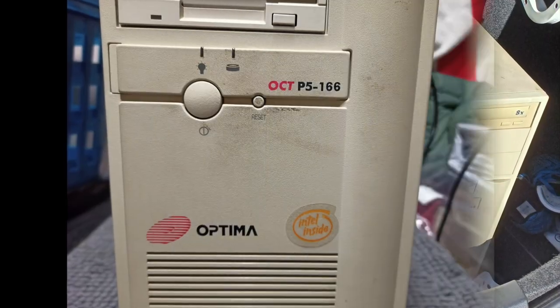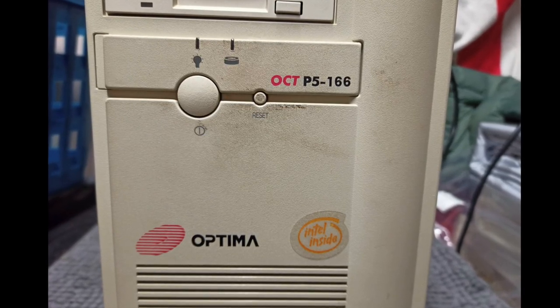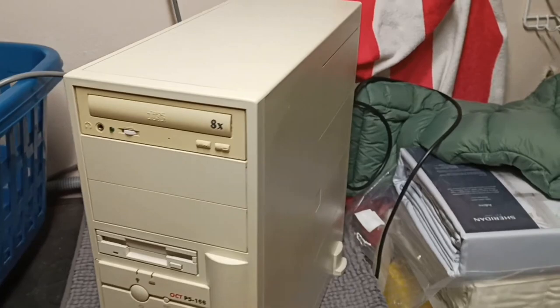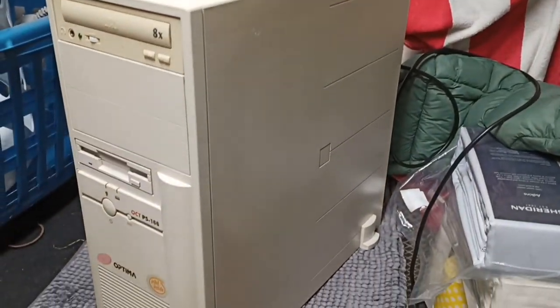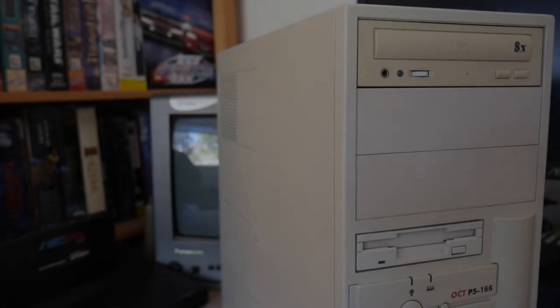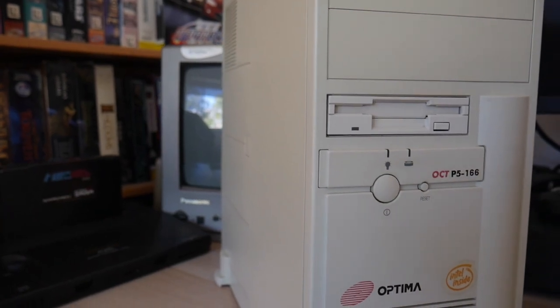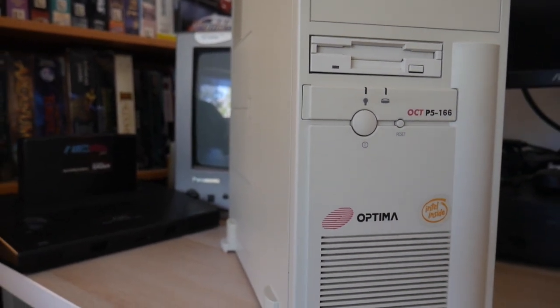The Optima was a little dusty, but otherwise looks like it's been in good storage for the past 25 years or so and presents with very little yellowing. A simple wipe down with some baby wipes cleaned off the majority of the accumulated dust and it comes up quite nicely. The 91-year-old owner of the PC apparently worked in IT and set up networks for the local TAFE colleges in Sydney back in the day.